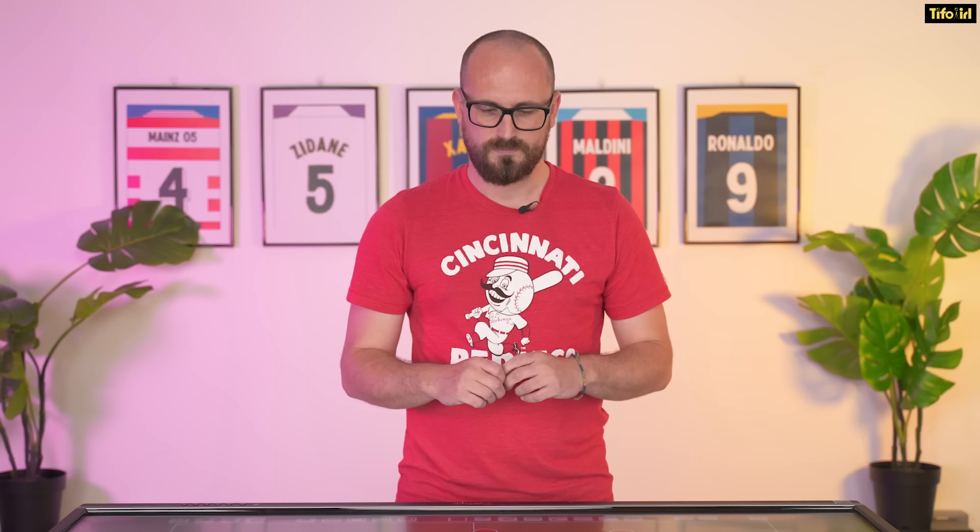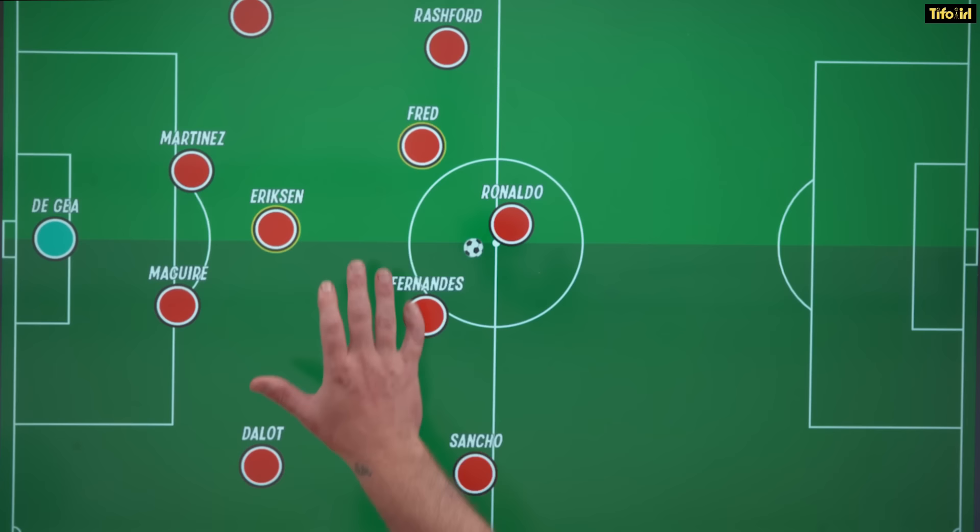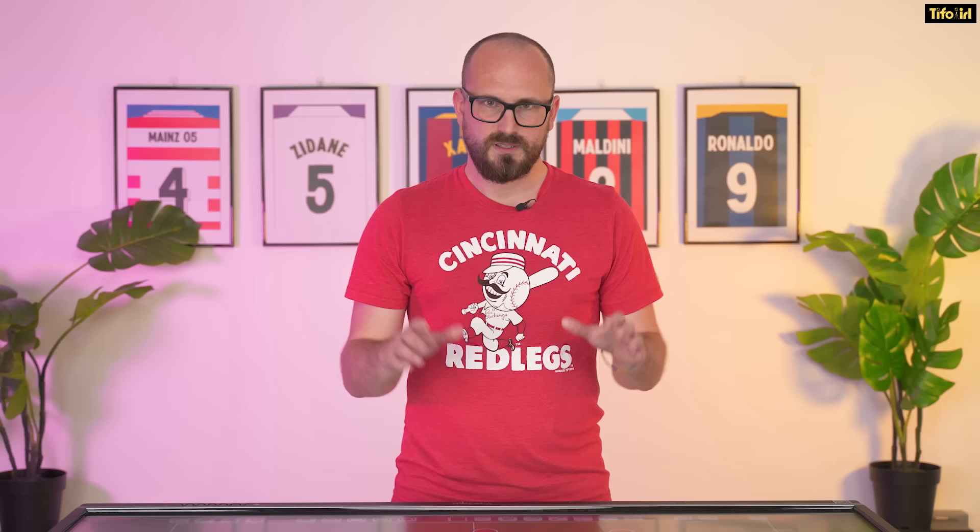Manchester United will have this front five and then this back five in terms of the build-up. With Casemiro being one of the defensive players out of possession, the big question is which position he'll play — the deeper ball-playing position or the slightly higher, more advanced eight position. These build-up moments have been causing Manchester United some problems, so if Casemiro could offer value there, he'll be very useful.